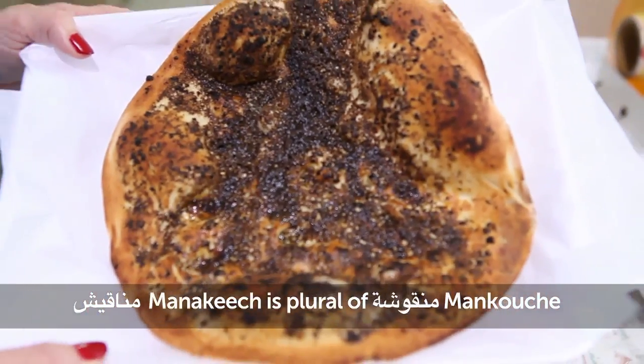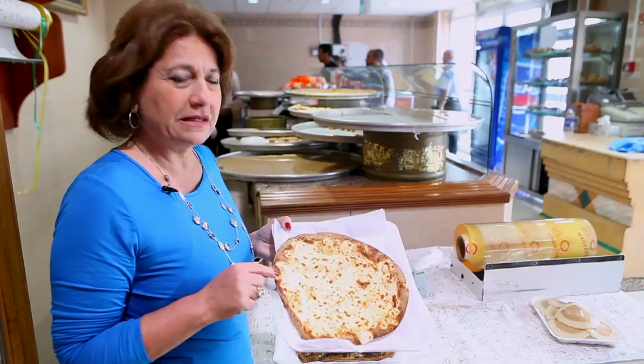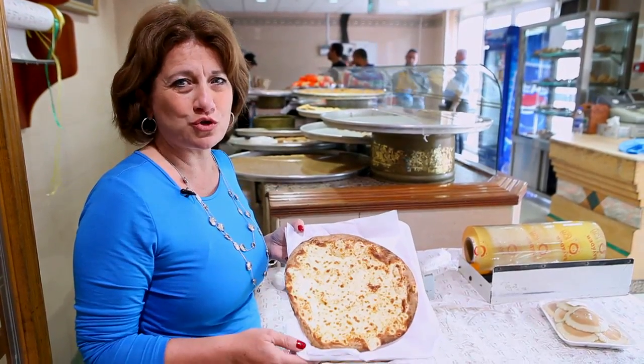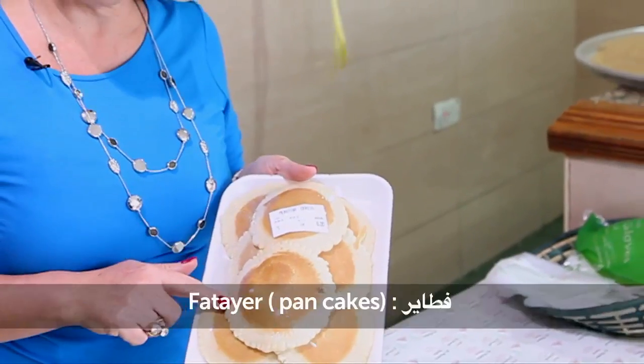Man-o-shi is singular. Man-a-ish is plural. This is man-o-shi with cheese — man-o-shi bil jibne. You can have it also in the morning.